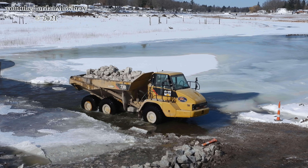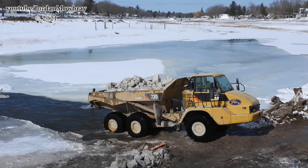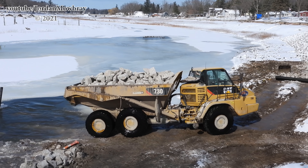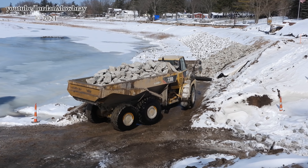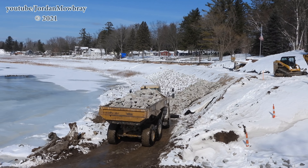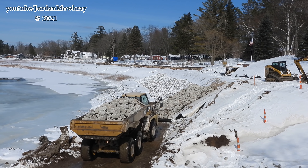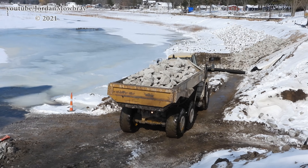Every morning they have to re-break through this ice that re-freezes over the river. Last night we had negative 8 degrees Fahrenheit. You can see the ice on the wheels of this dump truck. Behind them there, that side's already done — all the riprap already laid and fill put in place. Now they're working on this side of the cut.